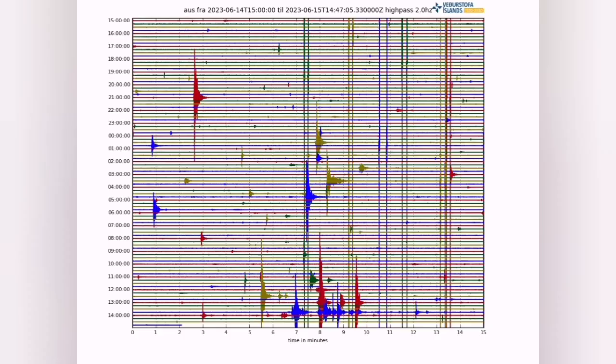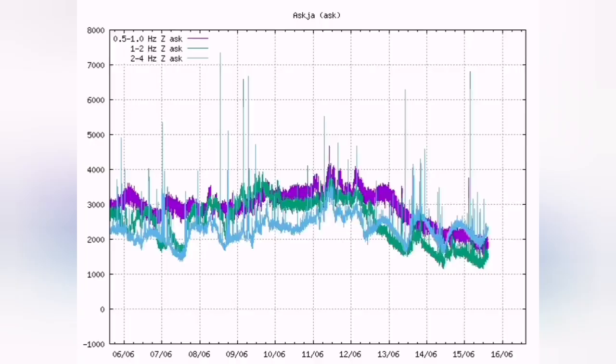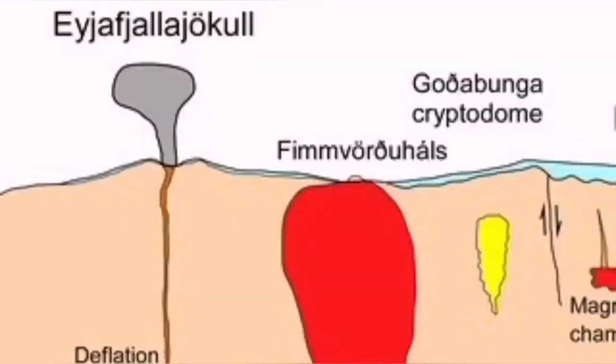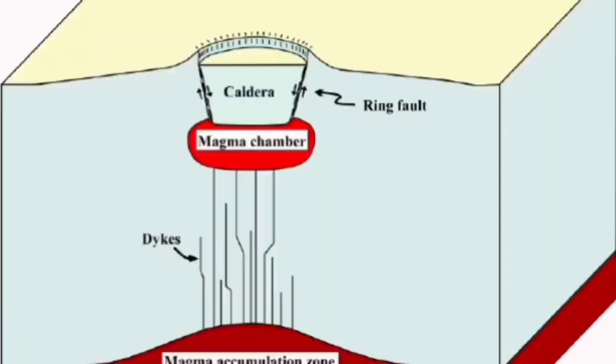We have these tremors on the charts of Katla. As you can see, these are the signs of the ice melting and creating a big pump. If it were lava or magma, you would see these fuzzy lines like the ones we see in Askia. But this is not that — there is no magma at the moment coming directly. The magma is underneath, and what we are seeing in the charts is actually the melting of the ice.